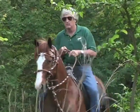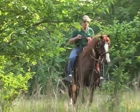Leisurely trail rides through the lush green pastures and woods are part of the everyday regime at the ranch.